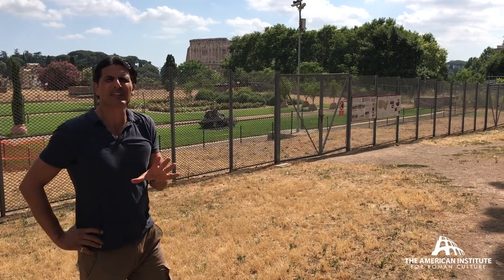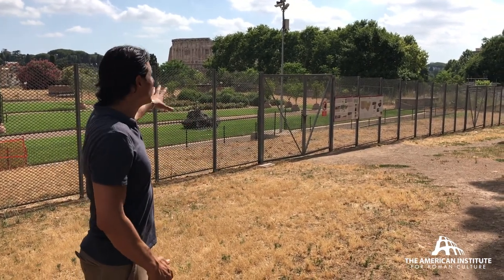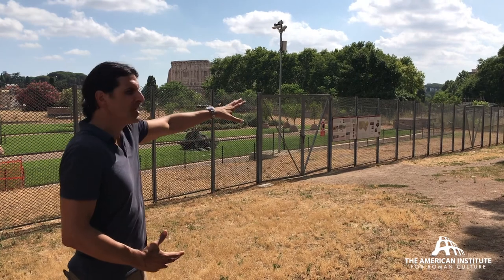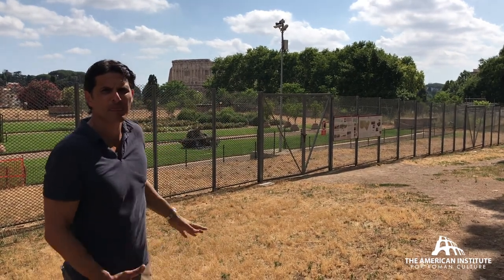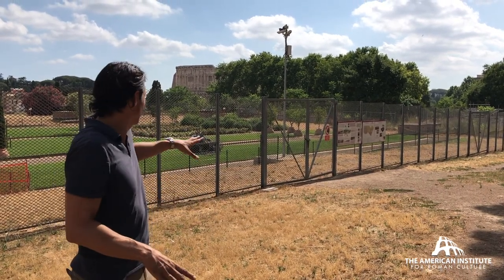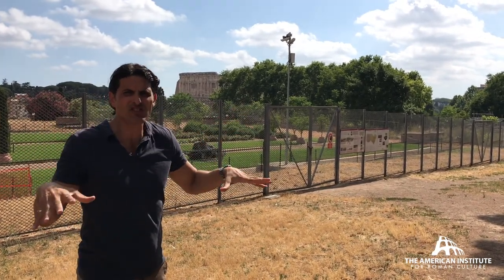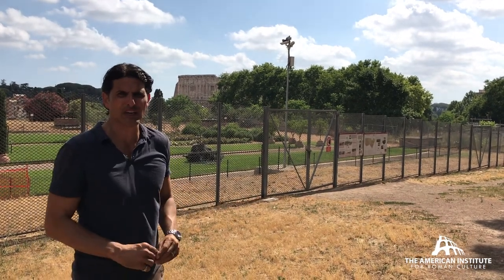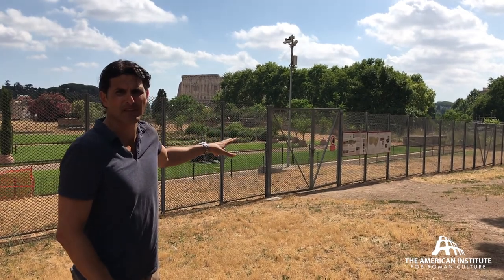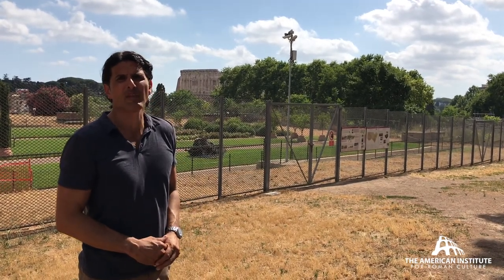The Baths of Trajan were famously constructed on top of the remains of a section of the Golden House of Nero. What you see right behind me is part of a large conservation project — they've peeled off a section of the park, put on an impermeable layer, and then replanted a garden. In the distance you can see the Colosseum, showing the relationship between the Baths of Trajan and the Flavian Amphitheater in the Valley of the Colosseum. Just nearby you also had the poorly preserved remains of the Baths of Titus.